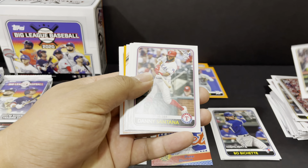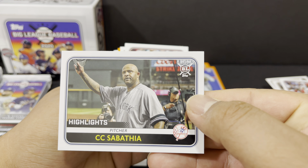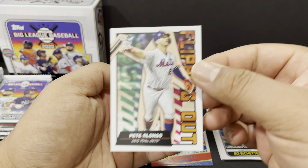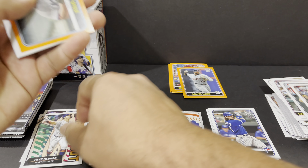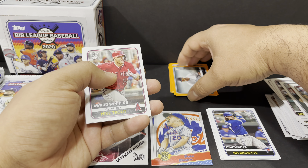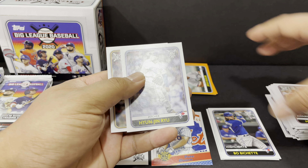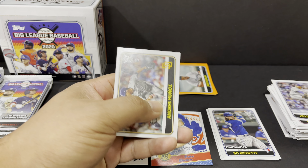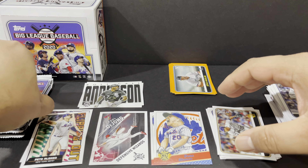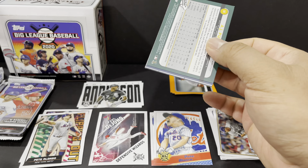Pack number four: Starling Marte, Carlos Carrasco Award Winners, Oscar Mercado, Daniel Murphy, the Big League Best Save Leaders for the National League, Defensive Wizards for Paul DeJong. Hunter Renfroe orange — cool, put him right there. Nico Hoerner rookie card, my rookie pile right here. Another Hunter Renfroe and Mike Fiers.